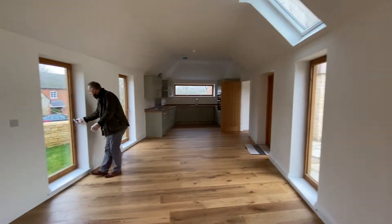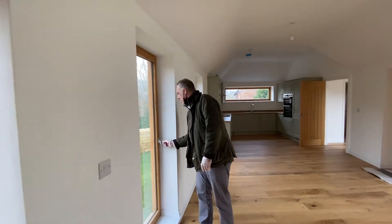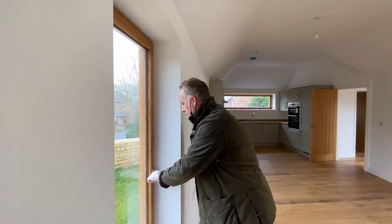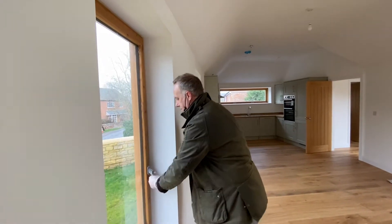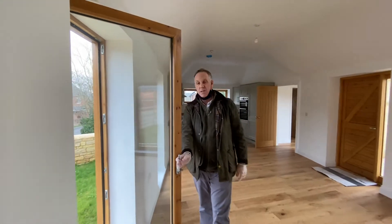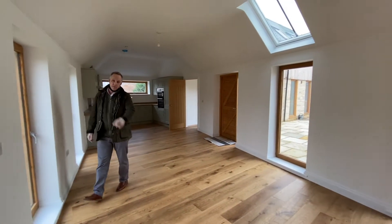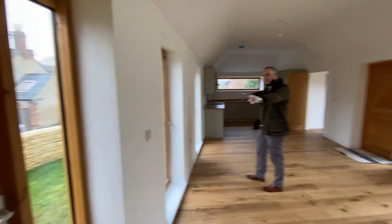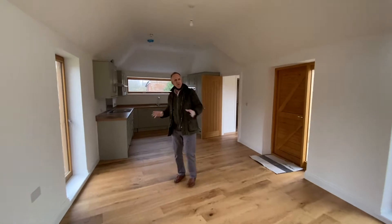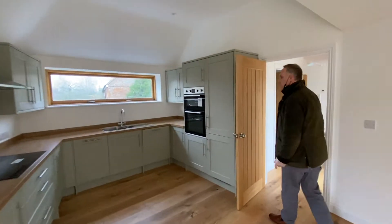Now these windows — just to show you — they either tilt, coming out to let some fresh air in, or they can open fully. So in the summer you can let a lot of air in to cool you down. The door there gives you access to the side garden that I showed you earlier. I think it's about 32 feet in length — really good space, really good size. Love that room.